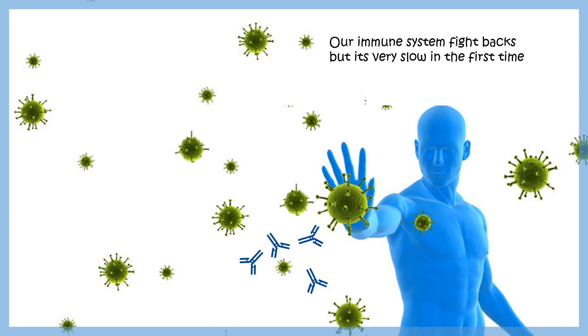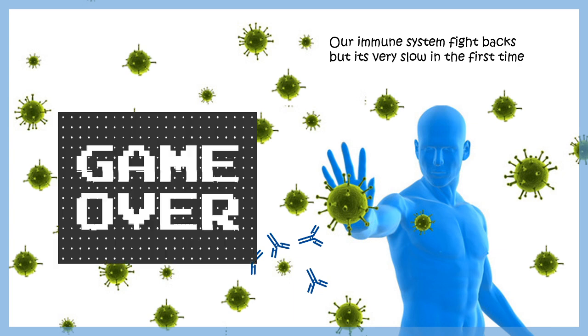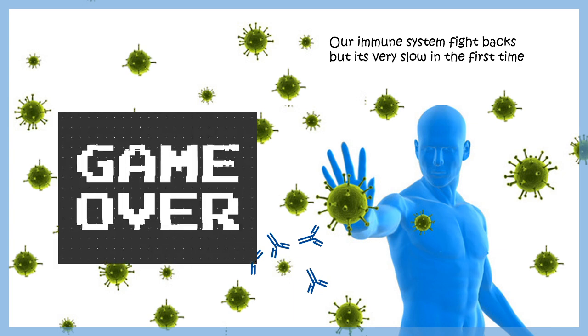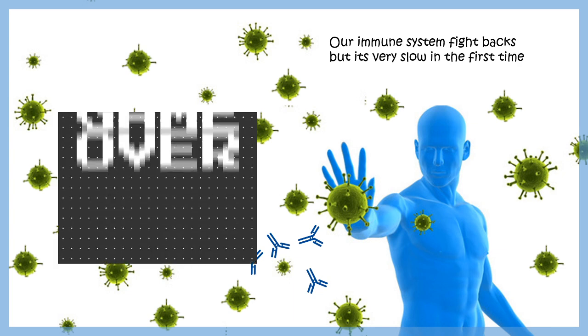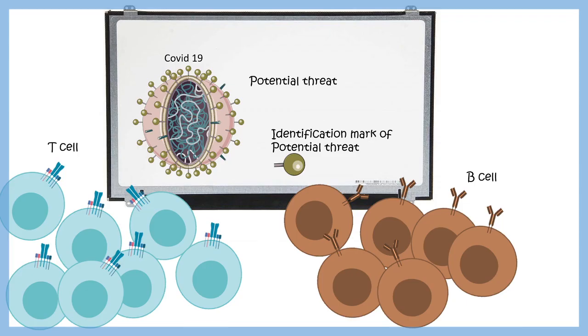Before the body can generate antibodies in significant quantity, the virus replicates and increases its number to an extent the body cannot handle. The immune system becomes overloaded and the game is over. This is where the vaccine comes in.